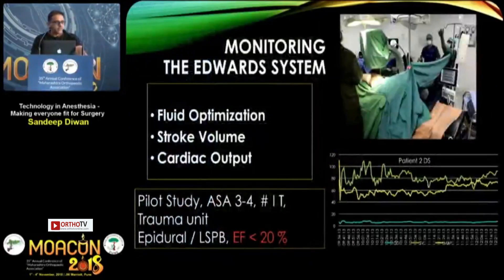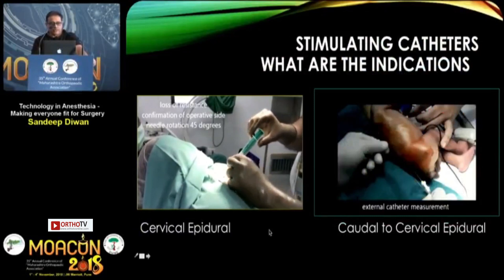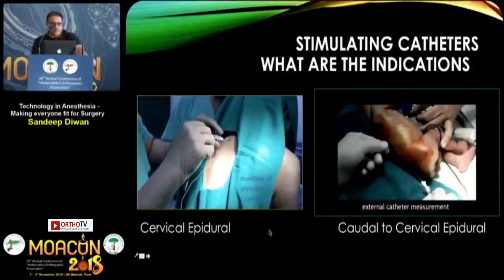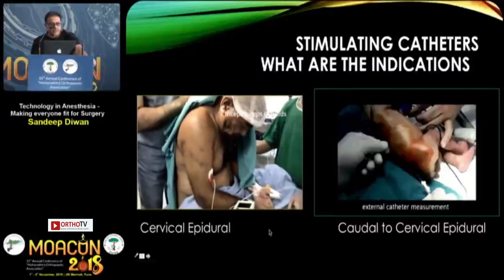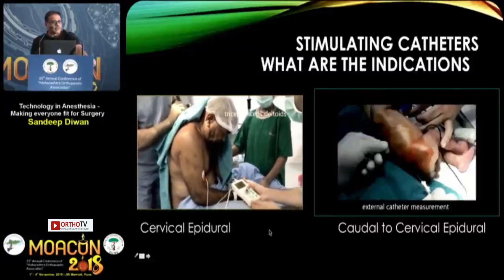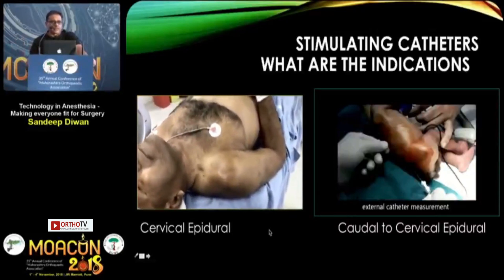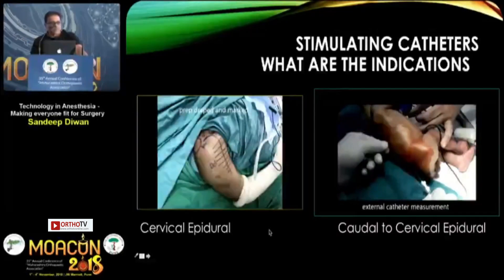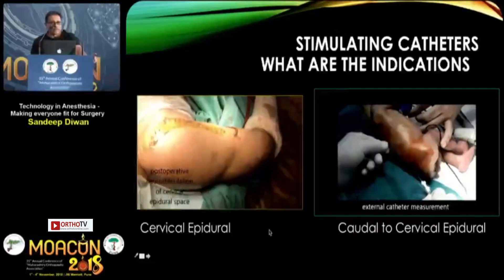Regarding monitoring, the Edwards system is one that every anesthesiologist should use in future to optimize fluid management, stroke volume, and cardiac output. We did a pilot study in Grade ASA 3–4 patients with intertrochanteric fractures under epidural and lumbocircular block, and it proved very useful. The cervical epidural is another important technique for proximal humerus surgeries — a catheter can be precisely placed and stimulated to confirm right-sided placement. With cervical epidural you can use as little as 5 ml of local anesthetic compared to 20 ml for interscalene, and postoperatively patients can be maintained on infusion pumps.